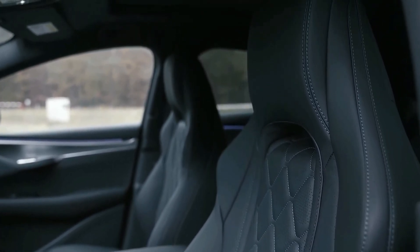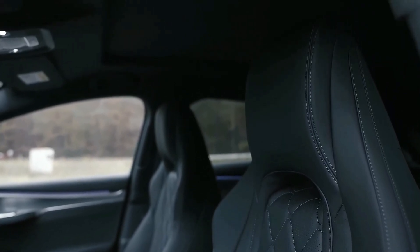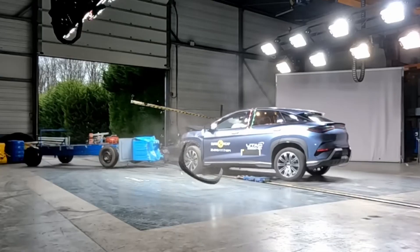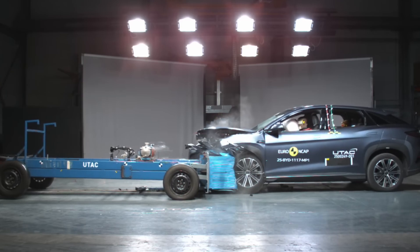The four areas are Adult Occupant Protection, Child Occupant Protection, Vulnerable Road Users, and Safety Assist Systems. In Adult Occupant Protection, the Celian 7 achieved an 87% score. Side impact performance was a highlight, with full marks and good protection recorded for all critical body regions.